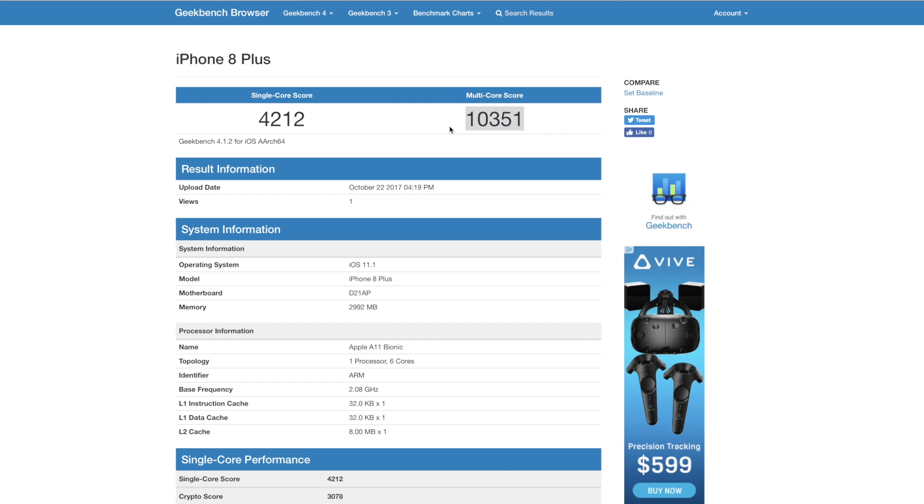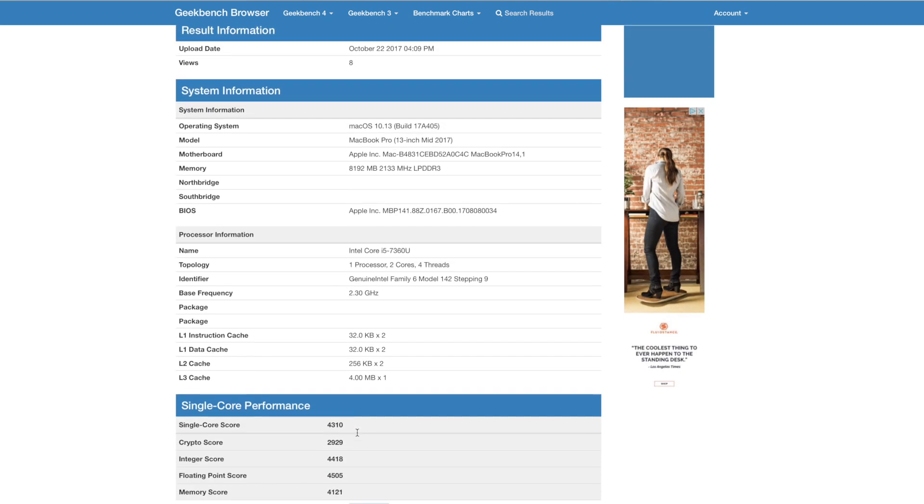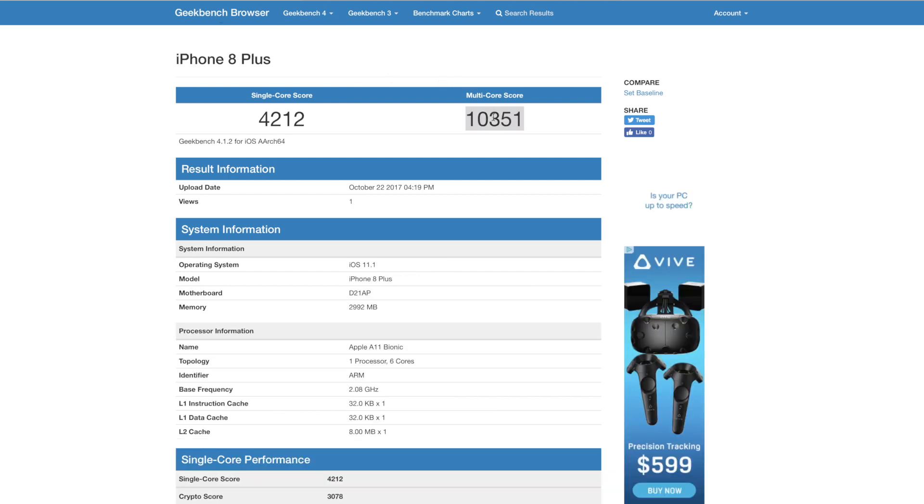That score is pretty amazing. To put that in perspective, I have two other scores pulled up. Right here is a 13-inch MacBook Pro, the mid-2017 model — a current processor. This has a Core i5-7360U, which is dual-core, four threads, and it runs at 2.3 gigahertz. This is what you would find on the base model MacBook Pro 13-inch. The score is 4,310 — a slightly better single-core score of about 100 points. But in multi-core, the iPhone 8 Plus absolutely crushes it — it is 1,000 points better in multi-core workloads. That is crazy. This is an iPhone.